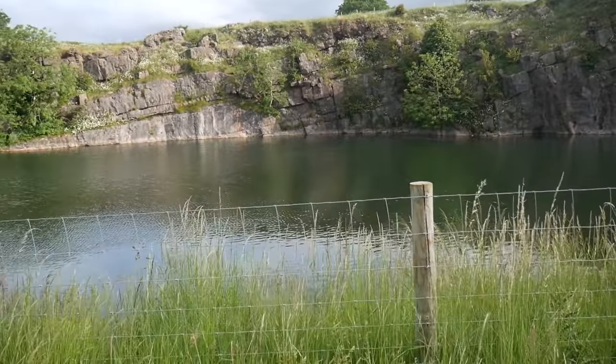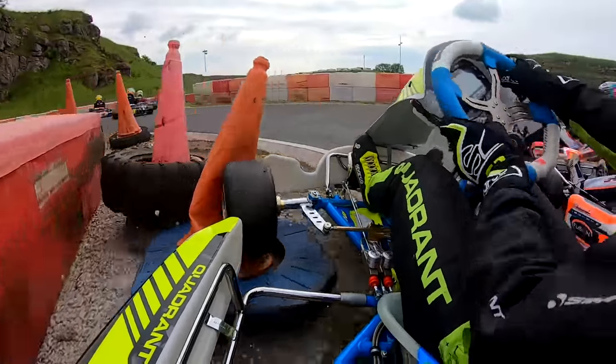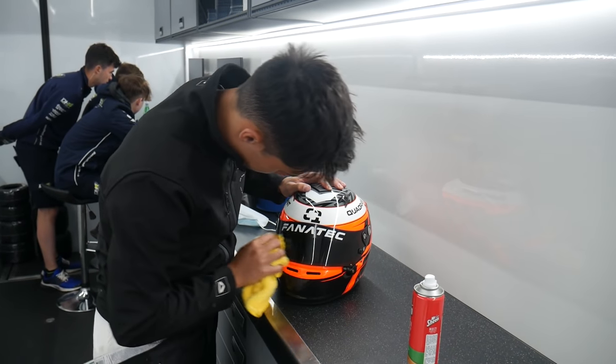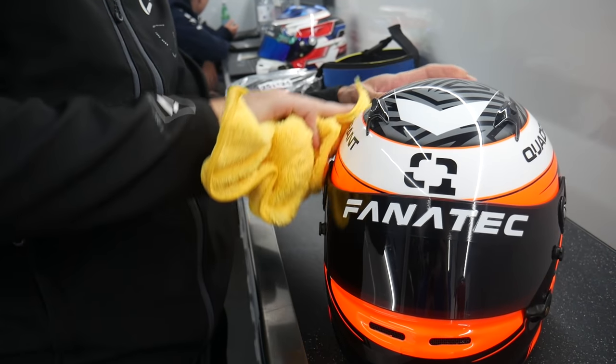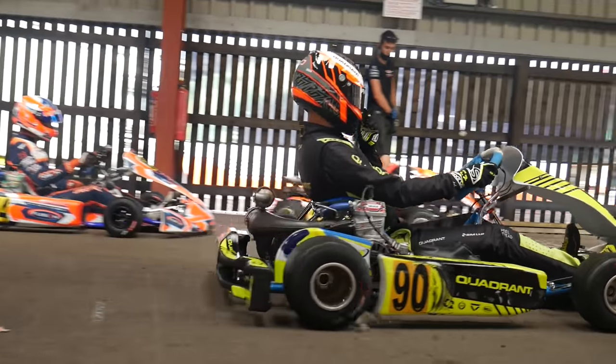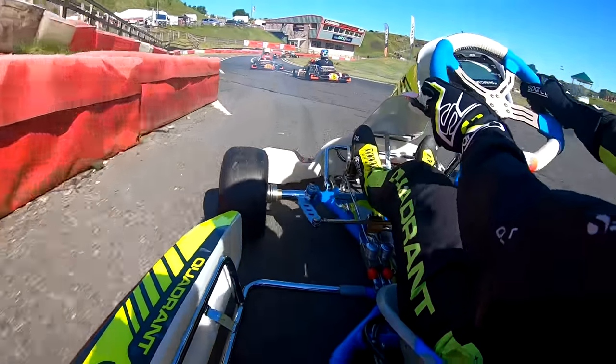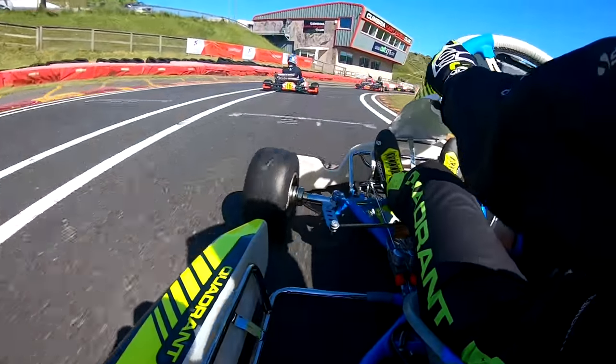Not everything was going to go to plan this weekend. If you're here for the Fanatec giveaway, you're in luck — we do have more items to give away for this video. But in the meantime, let's kick things off on the Friday with my very first laps around the circuit.